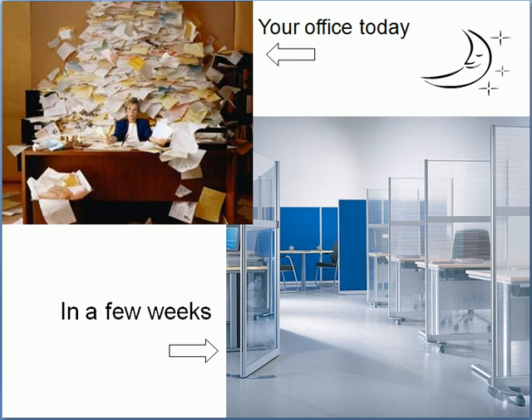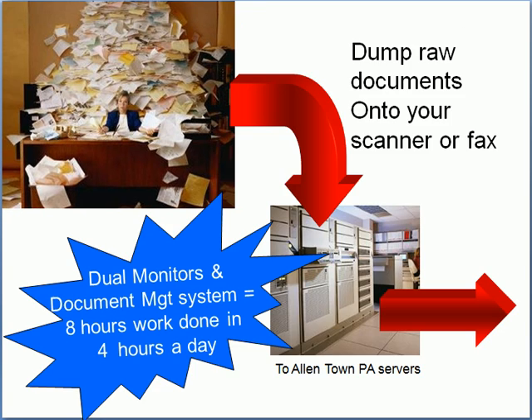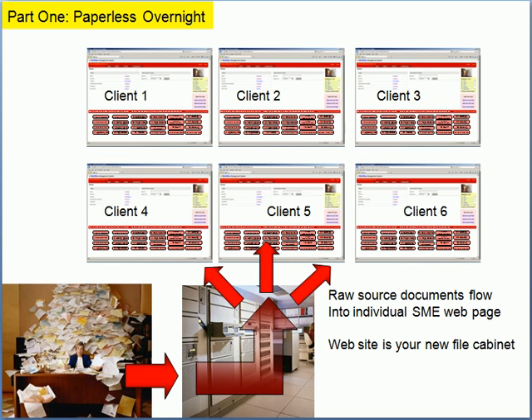To get that done, we have to take you paperless. We're moving you from the office of the normal accountant in the top left to someone with a paperless, clear, clean desk in the bottom right. This happens by getting you to dump all of your documents onto your scanner or fax into our document management system in Allentown, Pennsylvania. It will also be important that you use dual monitors.